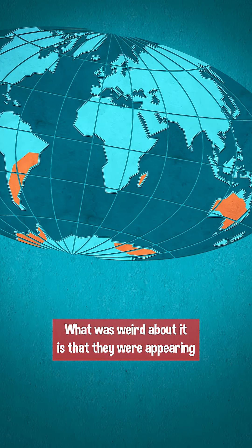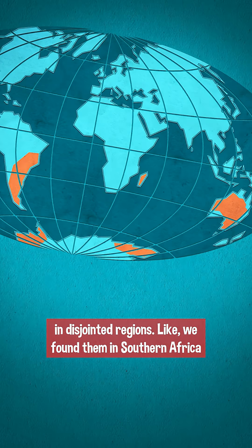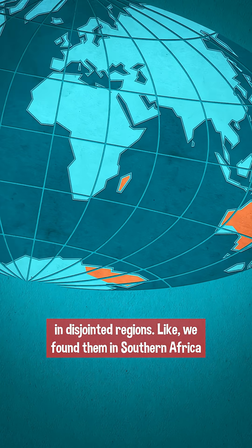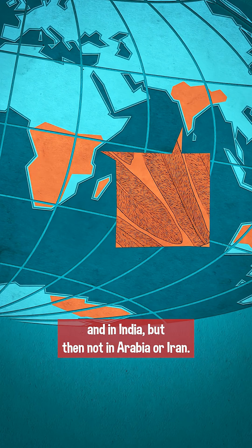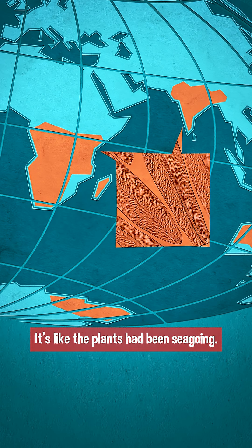What was weird about it is that they were appearing in disjointed regions — like they found them in southern Africa and in India, but then not in Arabia or Iran. It's like the plants had been sea-going.